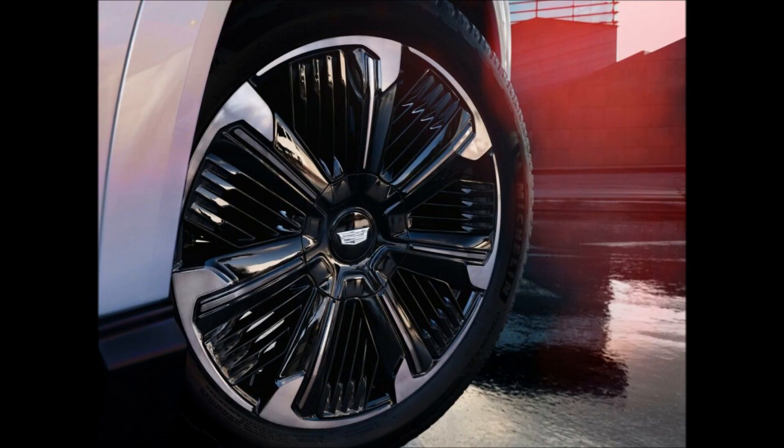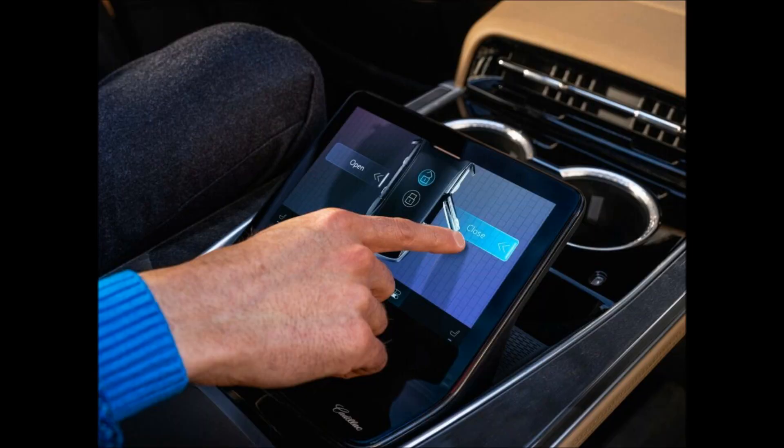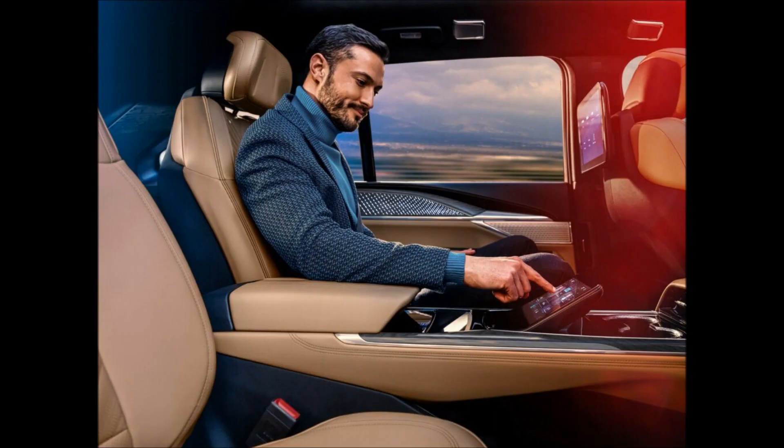The cabin is heavily inspired by the ultra-luxury Celestiq and features a 55-inch curved display with speakers that function as end caps. Roughly 35 inches are dedicated to the driver, including a central infotainment system with Google built-in, providing access to Google Maps, Google Assistant, and a Google Play Store where owners can download their favorite apps. There's also an 11-inch front command center focused on climate controls and vehicle settings, joined by an elegant controller and a wireless smartphone charger.